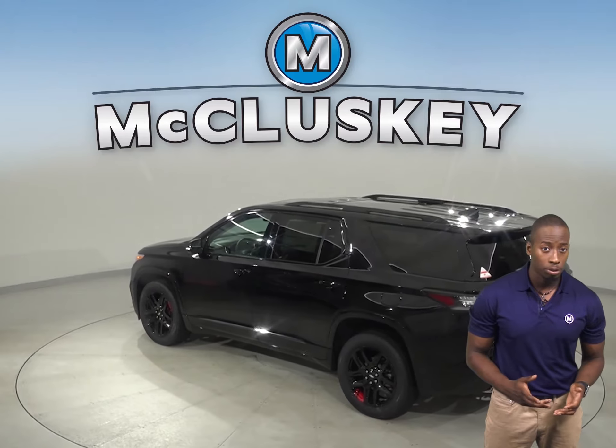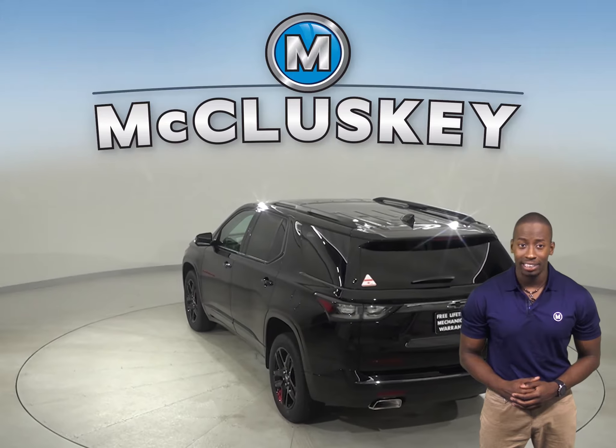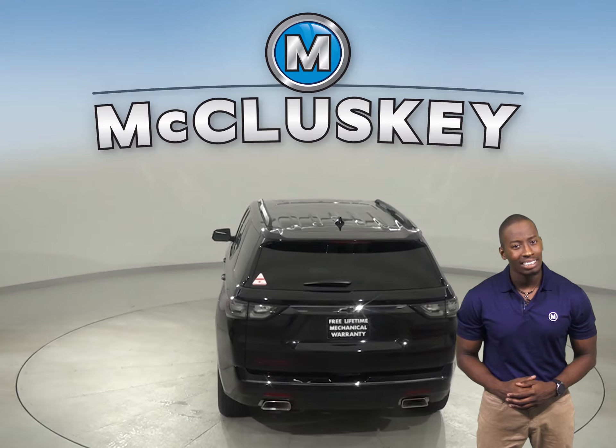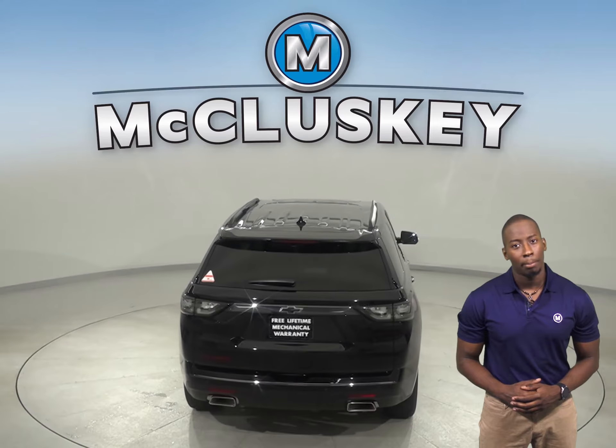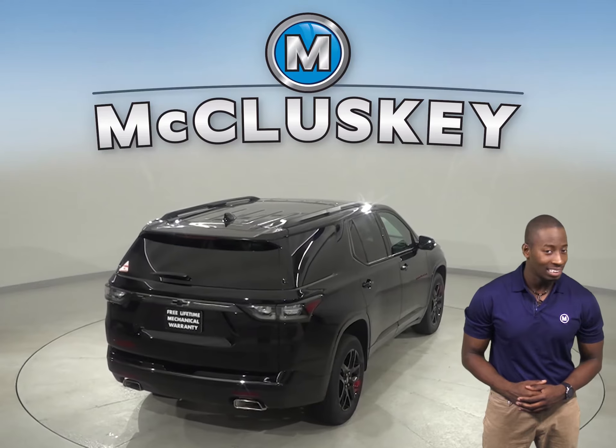That doesn't help with obstacles to the front or sides. To reliably start during all conditions and help handle large electrical loads, the Chevrolet Traverse has a standard 600 amp battery. The Subaru Ascent's 530 amp battery isn't as powerful.